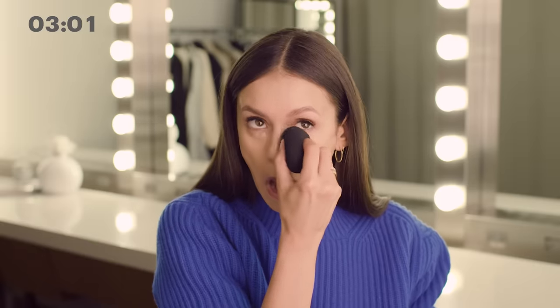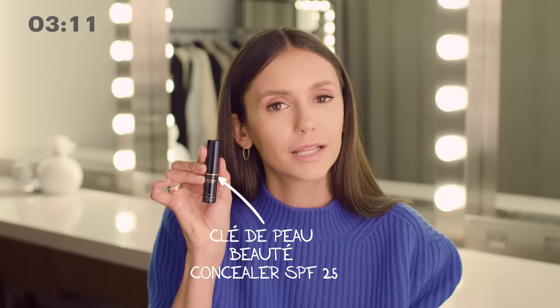I kind of leave the under eye for last because it settles as well. The dabbing also helps with not pulling the skin unnecessarily.